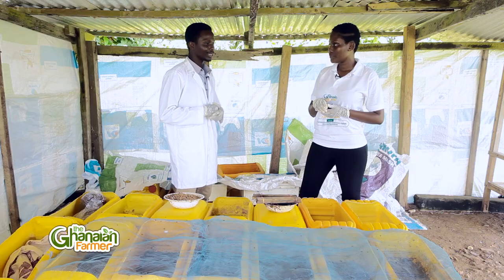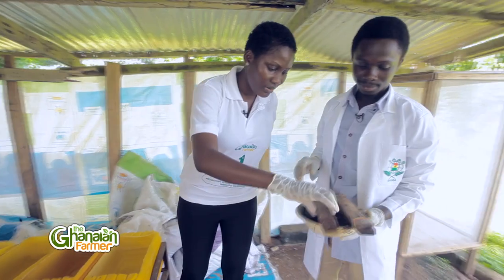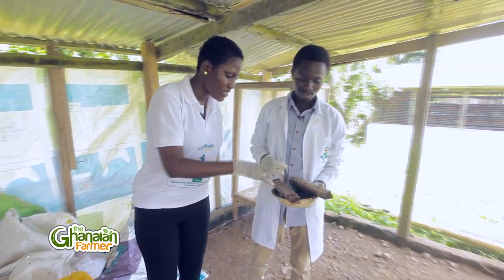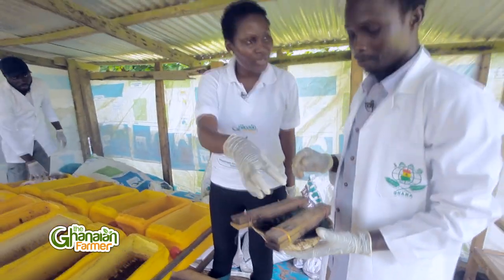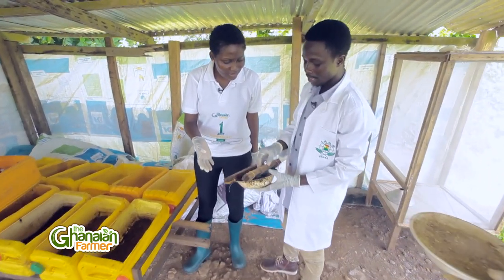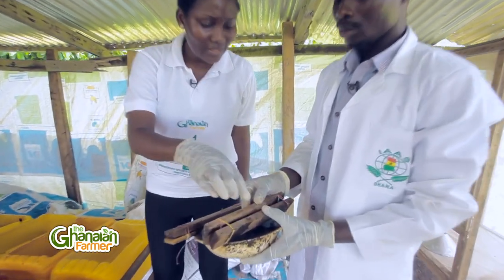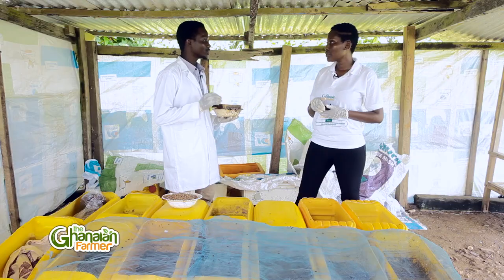How do you come by the flies? The flies are around, but it's difficult to see them. So we prepare what we call attractants — that's what we use to get them. The attractant can be prepared two ways: you can either use poultry manure, or you can mix wheat bran with a rotten banana. You leave it for three days and then use it to attract the flies from the wild or from around.